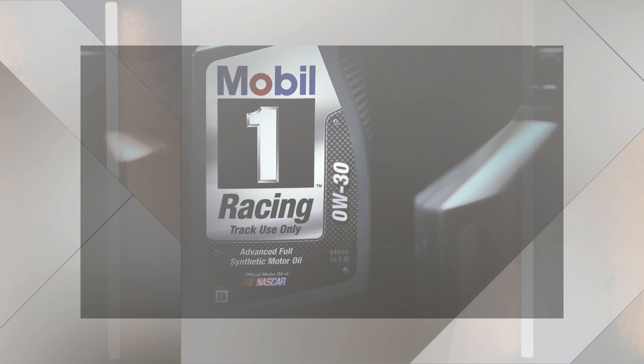The Mobil 1 Racing 0W-30 option is a low friction racing oil that offers exceptional high temperature protection in high RPM engine operation, even at temperatures over 500 degrees Fahrenheit.